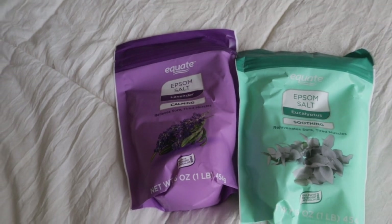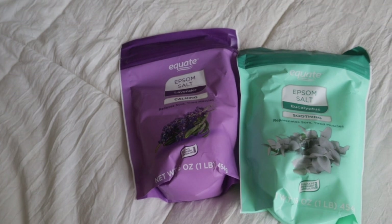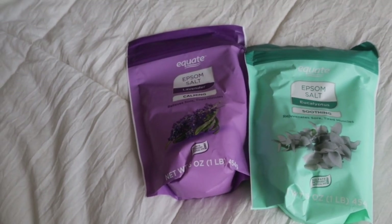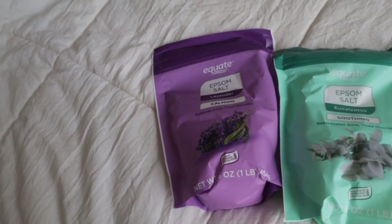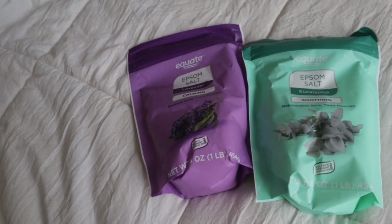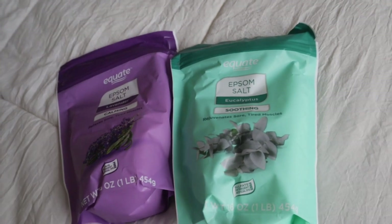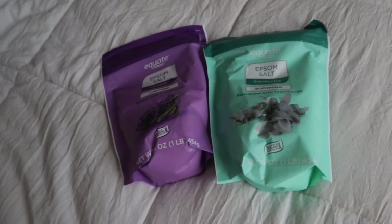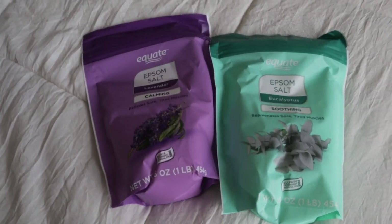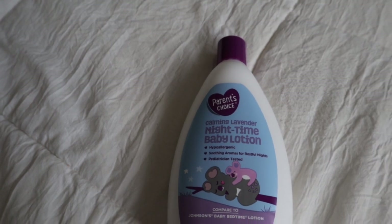The next thing I picked up was some Epsom salt — I got both for a dollar each. Every other Epsom salt I've seen was over five dollars. I got one in lavender and one in eucalyptus. I was so excited when I found these — a dollar, are you kidding me? This one says it relieves sore tired muscles and this one says it rejuvenates sore tired muscles. They're also a 16-ounce bag, so that is really good for a dollar.